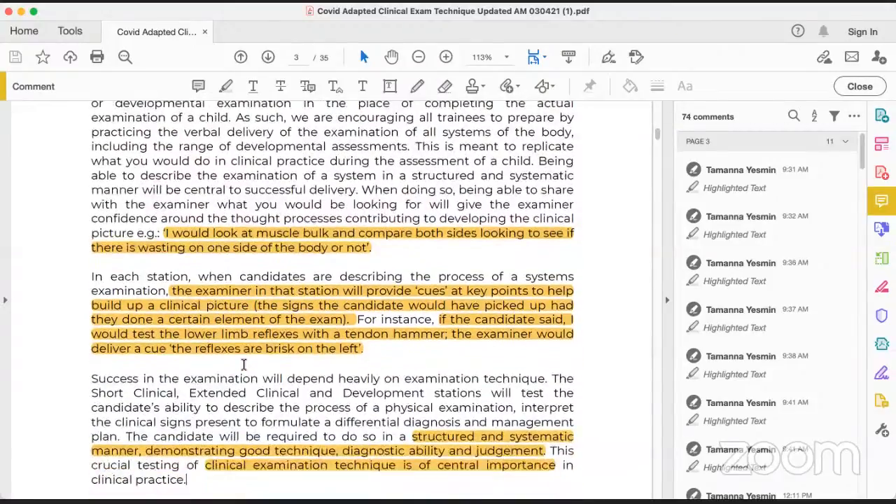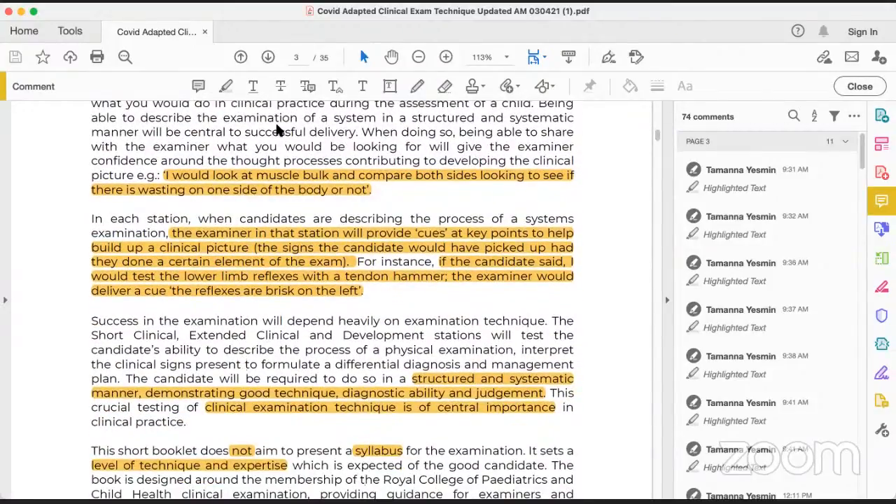In each station, when the candidate is describing the process, it is effectively a verbal exam. The examiner will provide a cue at key points to help build up a clinical picture — the sign the candidate wants to elicit, the examiner will tell. For example, if I am going to test the lower limb reflexes with a tendon hammer, I will say 'I would like to test the lower limb reflexes with a tendon hammer — first both knee jerks, then both ankle jerks, then plantar reflex.' The examiner would then deliver a cue such as 'the reflexes are brisk on the left side.' If you don't mention using the tendon hammer, the examiner will not give you the cue.